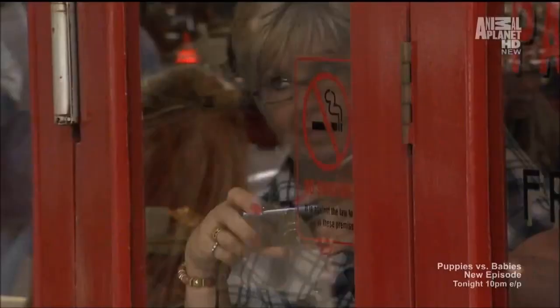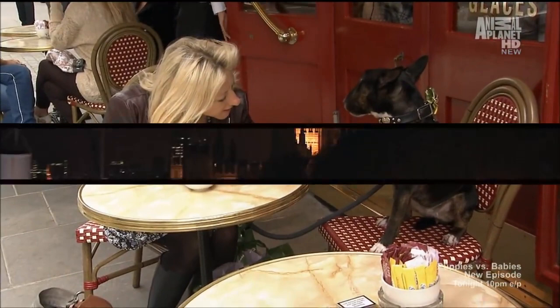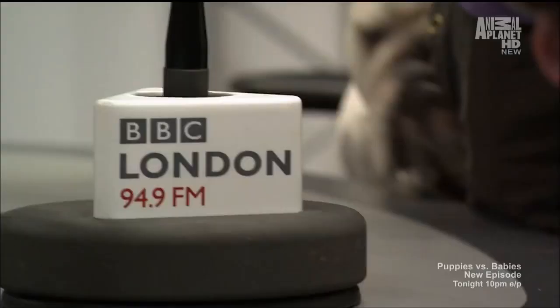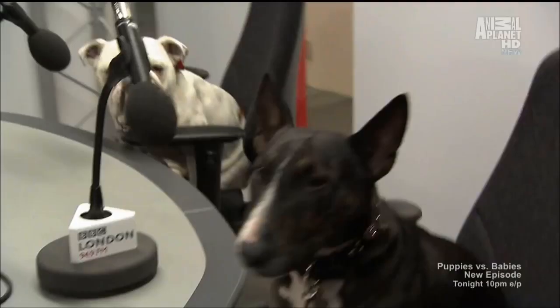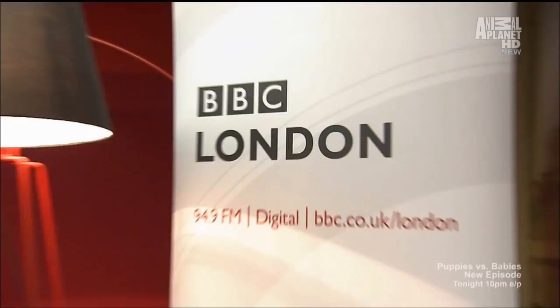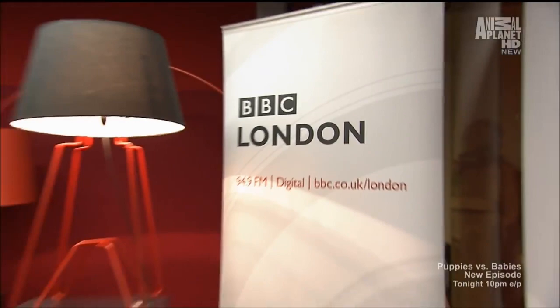Once a week, when the lights go down in London town, the whole city listens. That's right — Molly is a Doggy Radio co-host. Molly and her best friend Matilda host 'Bark at the Moon' on their own BBC Doggy Radio show.